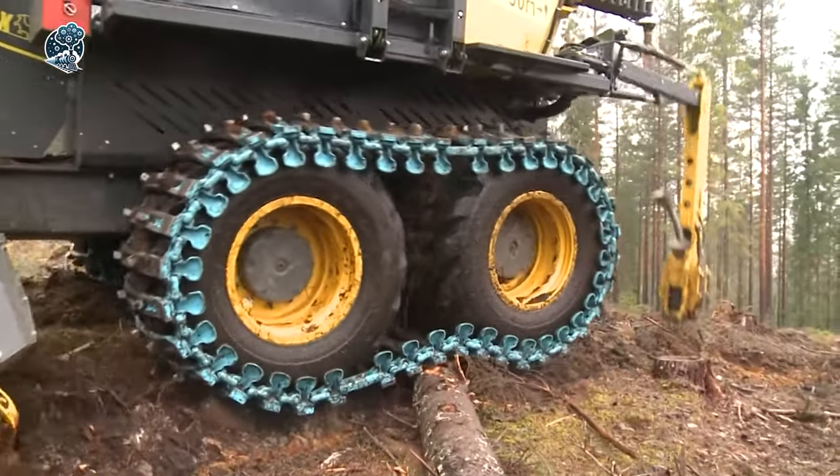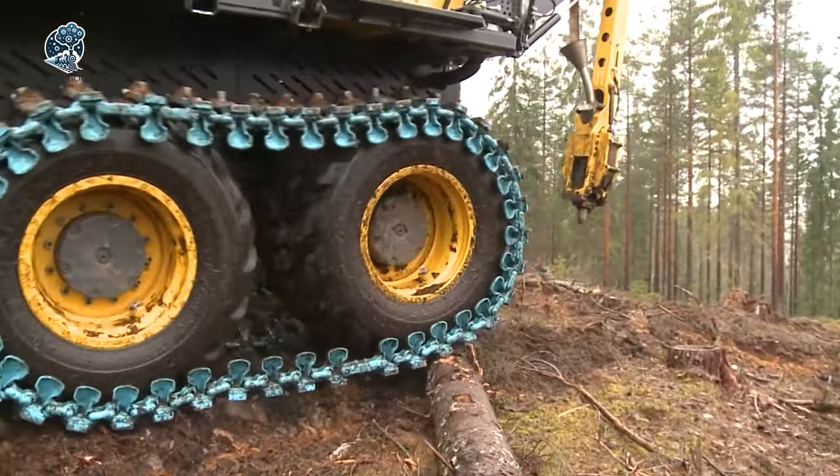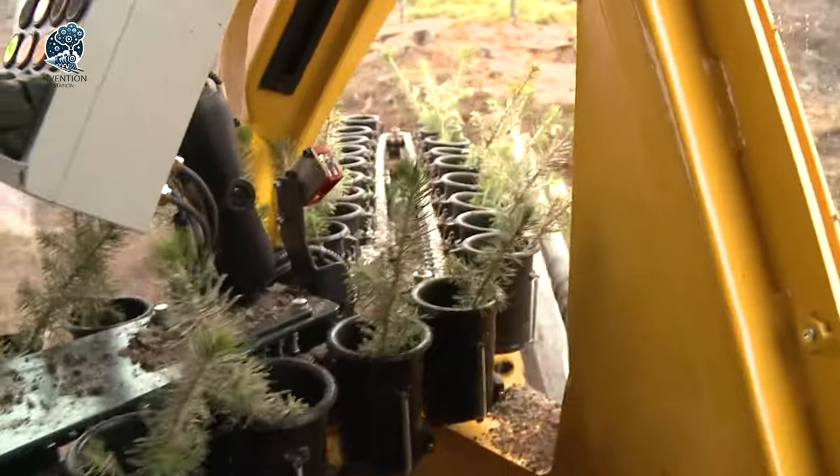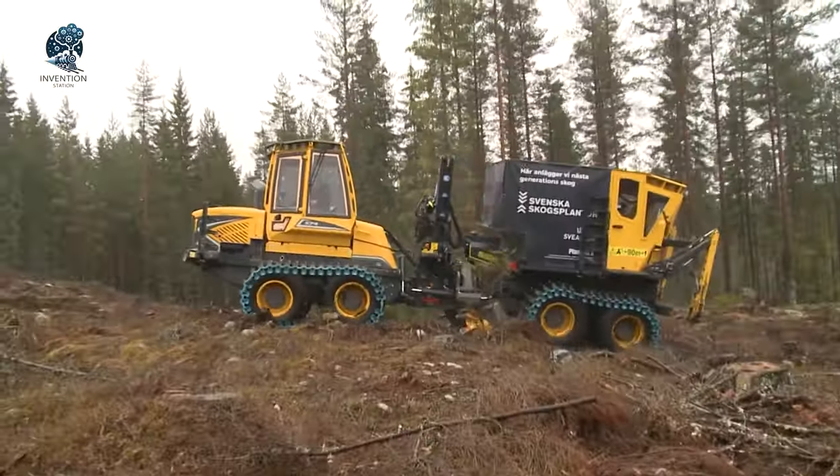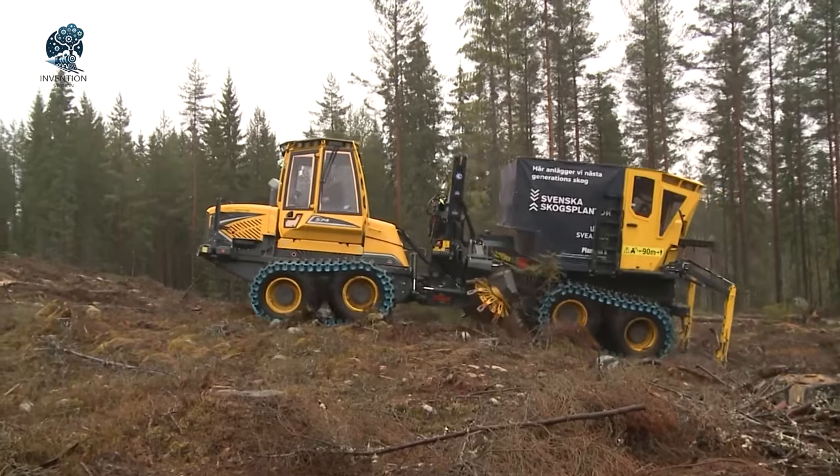From ground prep to seedling sowing, PlantMayX is your all-in-one companion, revolutionizing the way farmers and landscapers tackle their tasks. Discover the magic in action, because a video speaks louder than words.